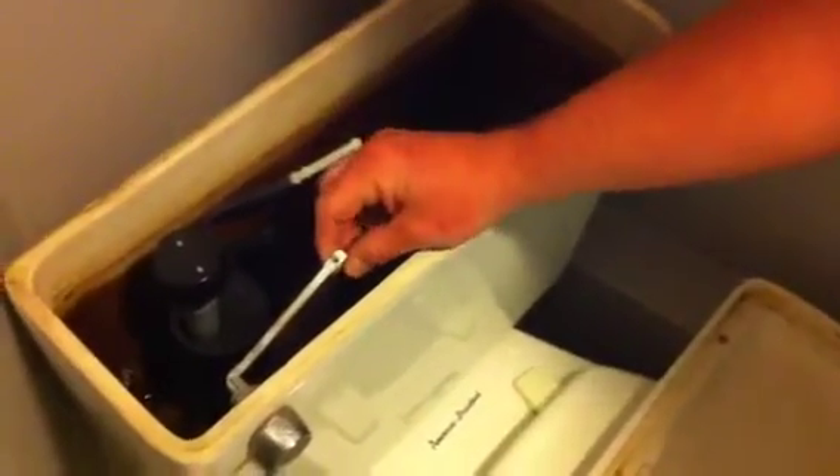Well, you look in the tank, and most of them have a little chain like this. First, just check to see if the chain's hooked on. A lot of times it's something as simple as just hooking that chain right back on, and then it'll work.